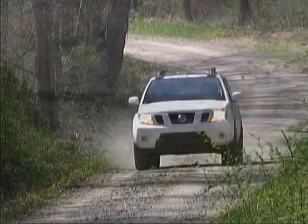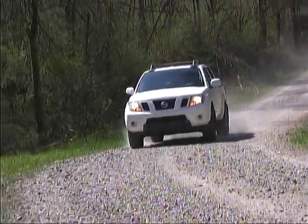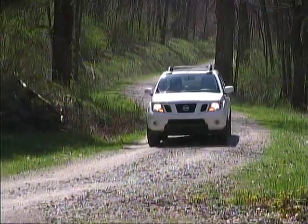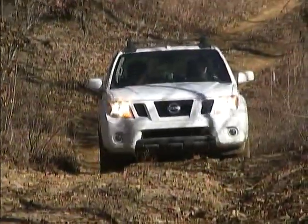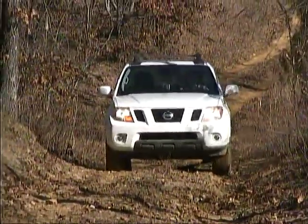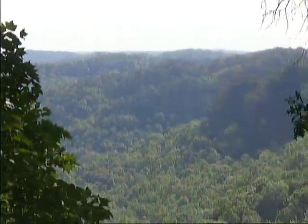Our Nissan Frontier was an eager, enjoyable travel companion, making some of the frontier that Daniel Boone explored a quick and easy trip for us. While most of the roads we encountered were no challenge at all for our Nissan, it was nice to know that we were ready and able to tackle tougher terrain when the opportunity arose. All in all, a fun time in Kentucky with our Frontier.